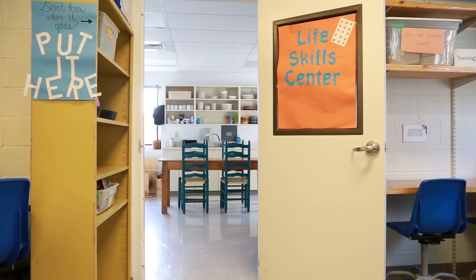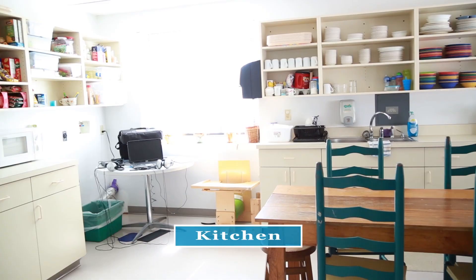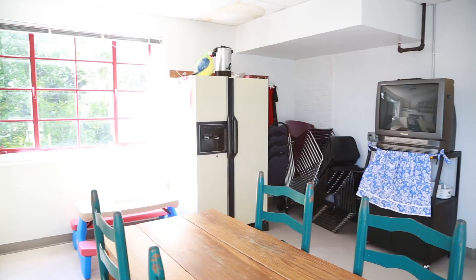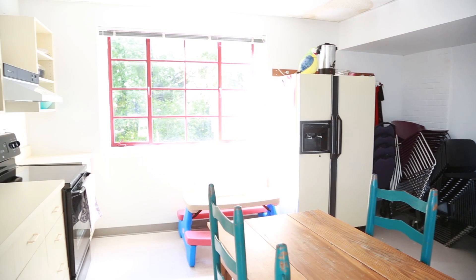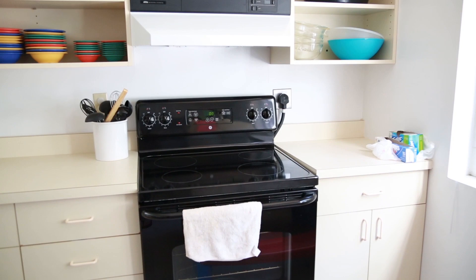Here in the kitchen we work on all kinds of skills. We might work on feeding, which would include managing utensils or drinking out of a cup independently. We also work on basic hygiene skills such as washing your hands. Another focus is more independent skills — as kids get older we'll work on learning how to cook, learning how to do their wash, and put away groceries. That can also involve a lot of social participation and learning how to work together.